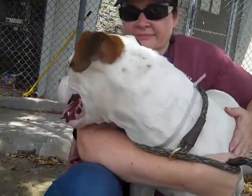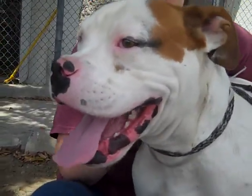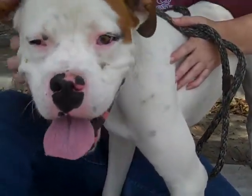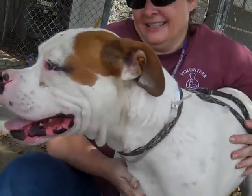This absolutely stunning boy is Leopold. Leopold's ID number here at the Baldwin Park Shelter is A4730019 and Leopold is a male white and tan boxer mix. We think he's about two years old — he's a young guy. He came to the shelter as a stray on July 4th from Azusa.